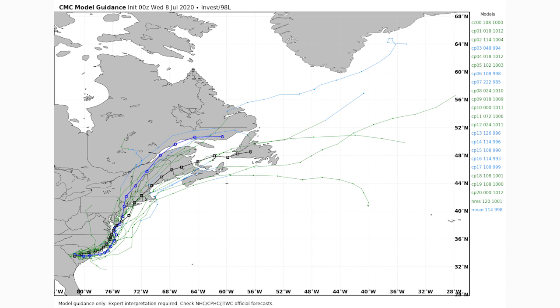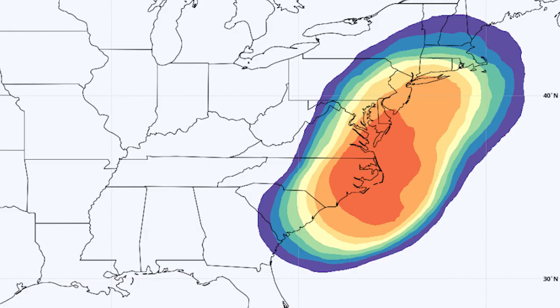The European model's probability of tropical depression shows an 80–90% chance of tropical depression status in the orange region, which is quite high — but it still shows only a 0–10% chance of tropical storm status. So this model thinks tropical depression status is very likely, but tropical storm status is very unlikely.